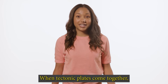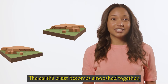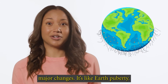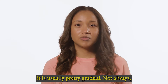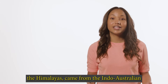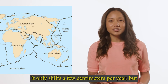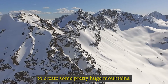When tectonic plates come together, it isn't exactly a peaceful event. They get all up in one another's space, the earth's crust becomes smooshed together, making mountain ranges and causing other major changes. The tallest mountain range in the world, the Himalayas, came from the Indo-Australian tectonic plate moving toward the Eurasian plate. It only shifts a few centimeters per year, but after millions of years all those centimeters add up to create some pretty huge mountains.